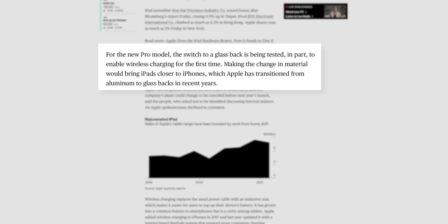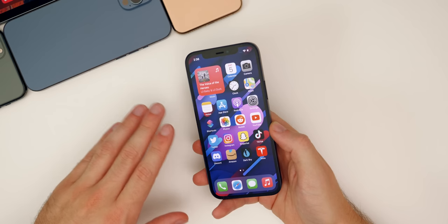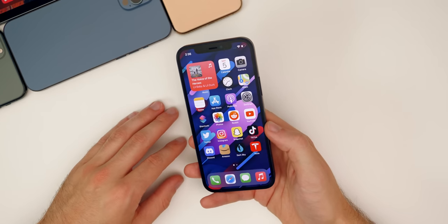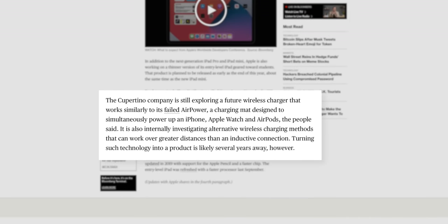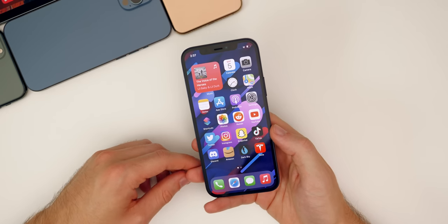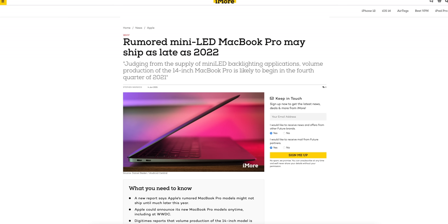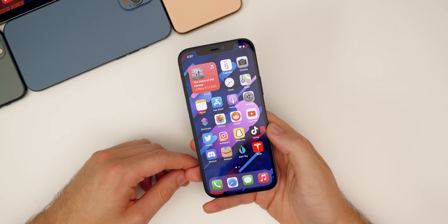For the 2022 iPad Pro, Gurman says it will have a glass back instead of the aluminum back it has always had. This will allow for wireless charging, and Apple is also testing reverse wireless charging — meaning you might be able to charge your iPhone or AirPods by setting them on the back of the iPad Pro. Apple is also apparently still testing AirPower. Along with that, new MacBook Air models are coming in 2022 with a mini-LED screen — so if you were hoping for a new MacBook Air later this year, it looks like that's pushed to next year.